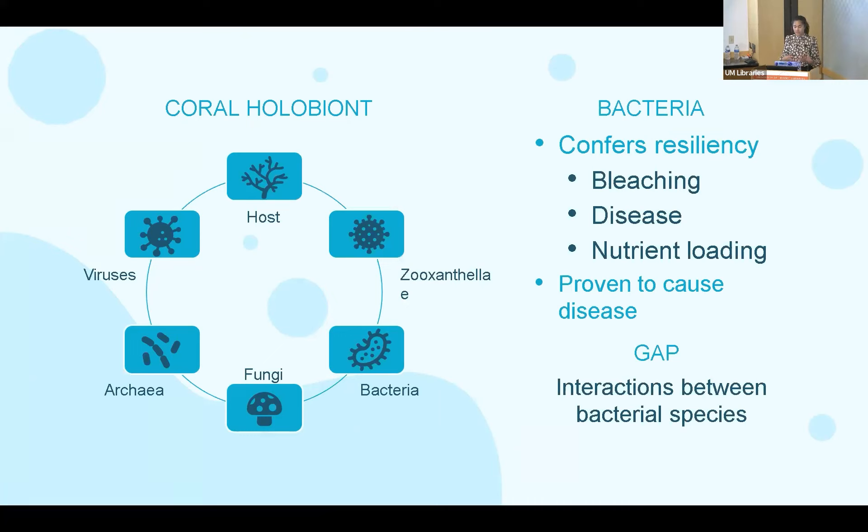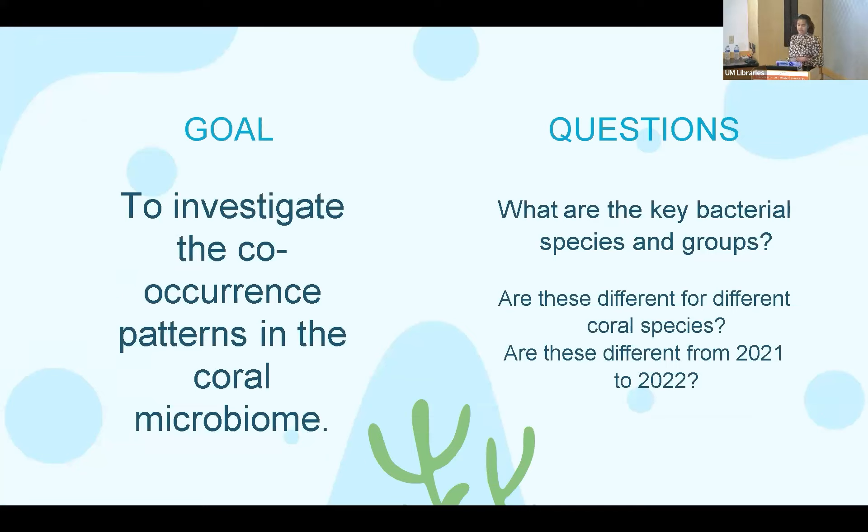To understand the coral organism, we need to know that the coral is not just a singular organism — they have symbionts including bacteria. This coral-associated bacterial community has recently gained interest for its ability to confer resiliency to bleaching, disease, and nutrient loading. There are also pathogenic bacteria that cause disease in corals. However, a lot of research looks at the coral microbiome from a compositional point of view — how the composition changes in response to environmental factors — but doesn't look at the interactions between the bacteria. I wanted to look at these interactions by investigating co-occurrence patterns and identify key bacterial species and their functions.